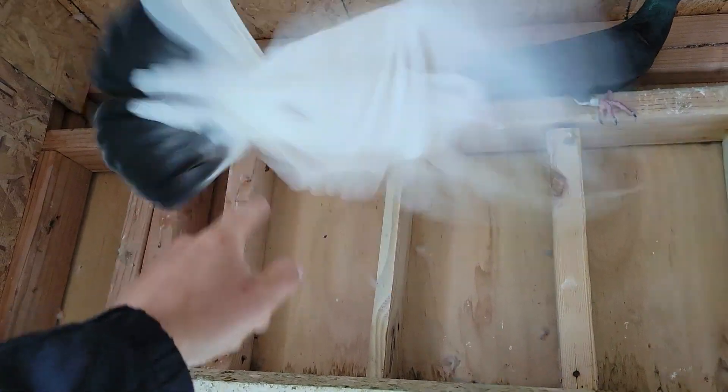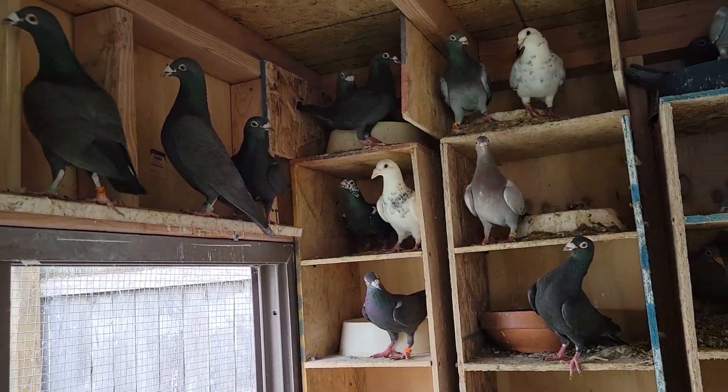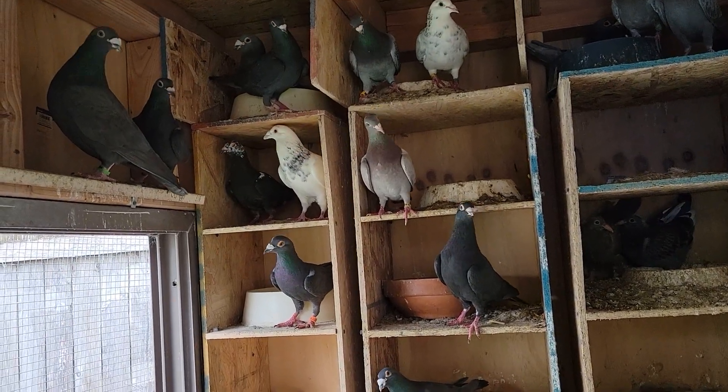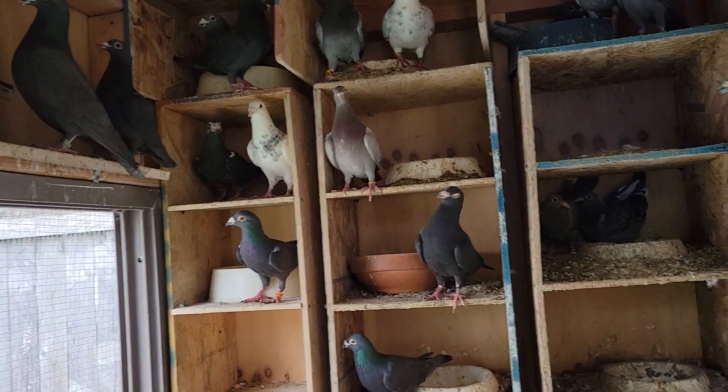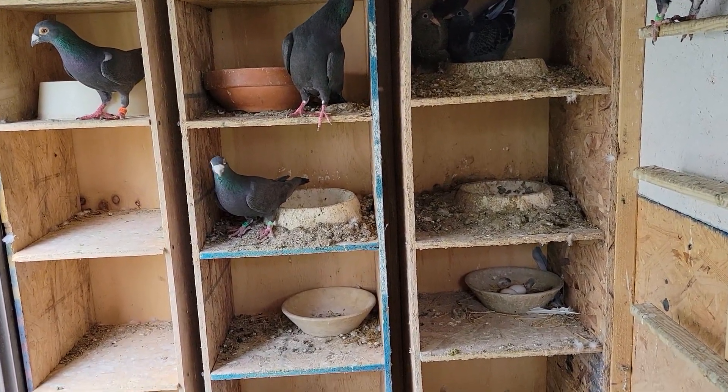I think he bred that last year — I think that's a 2020 bird. He definitely breeds for the color sometimes.